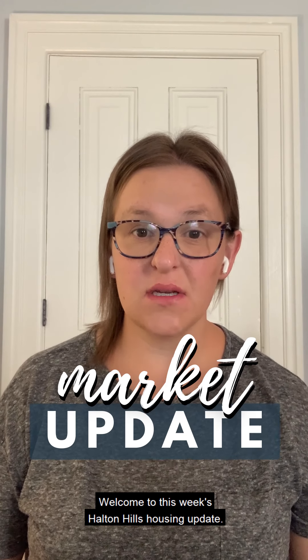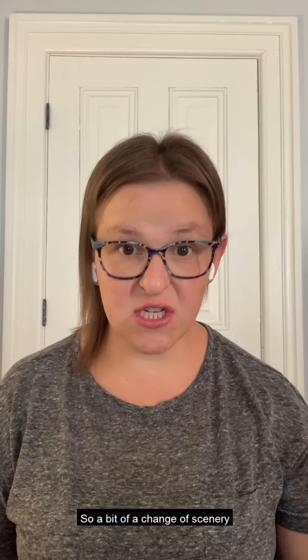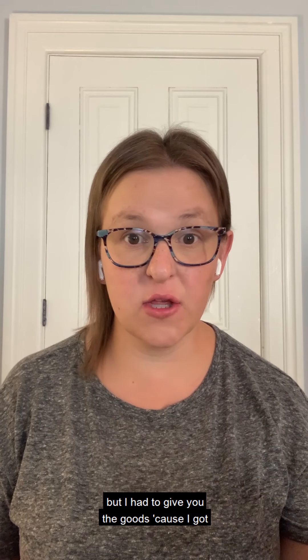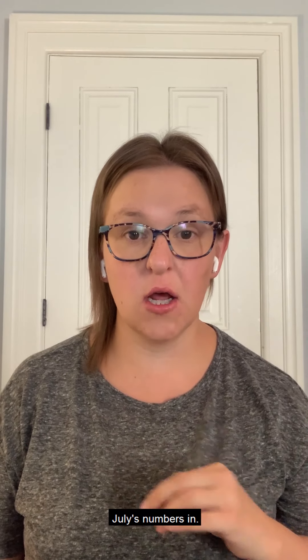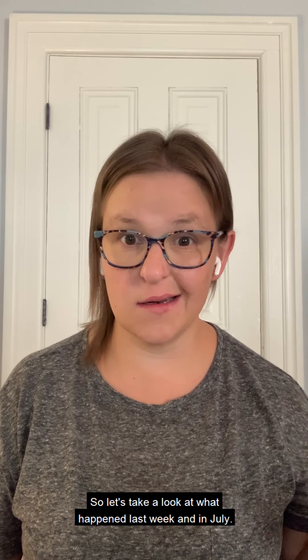Hi everyone, welcome to this week's Halton Hills housing update. I am away for a night so a bit of a change of scenery, but I had to give you the goods because I got July's numbers in. So let's take a look at what happened last week and in July.